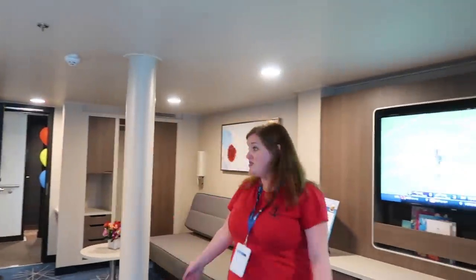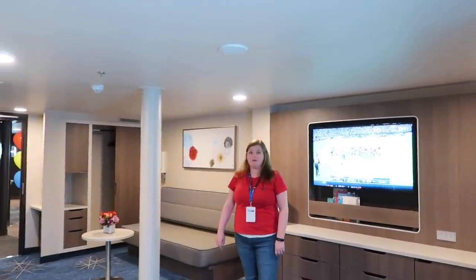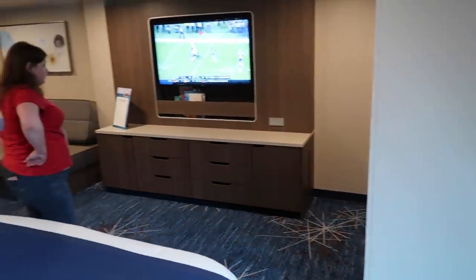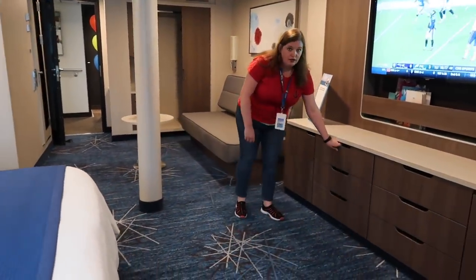Look how much space — there is a ton of space in here, very very roomy and wide. This cabin is kind of amazing — you can see how much room there is between the TV and the bed, and between the couch and the vanity. Lots of room.